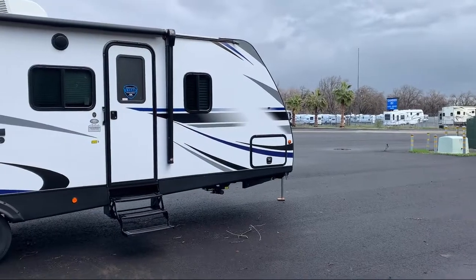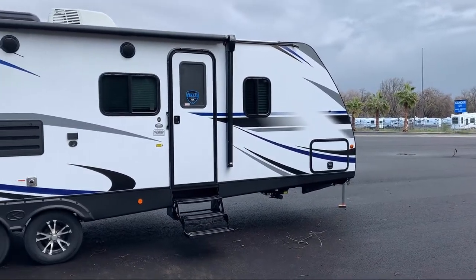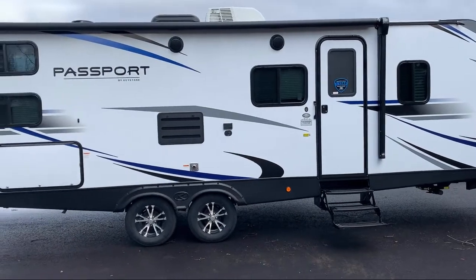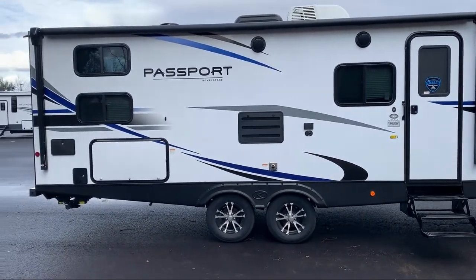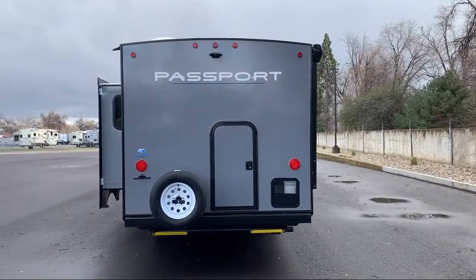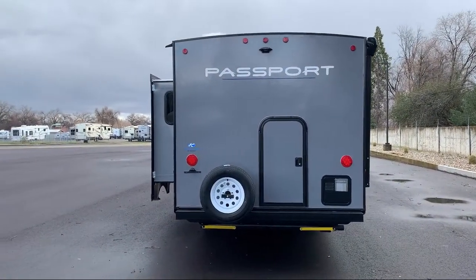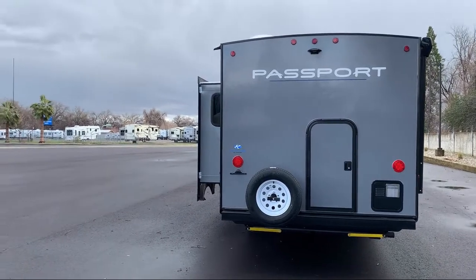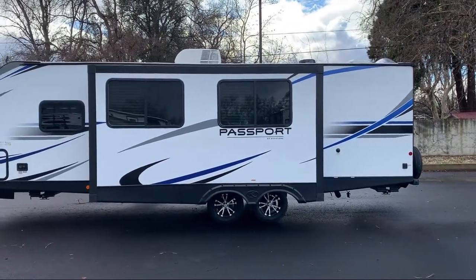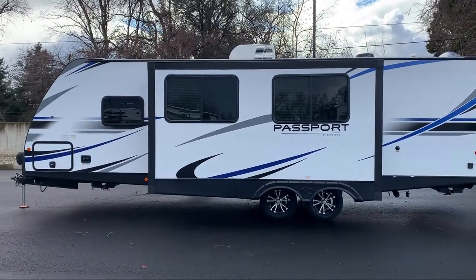This beautiful travel trailer comes equipped with a single slide, double kitchen sink, kitchen pantry, dinette slide, tri-fold sofa sleeper, rear bath, refrigerator, U-shaped dinette, outside kitchen refrigerator and two-burner cooktop, bathroom tub-shower combo, double wardrobes, double bed bunks, and sleeps up to 10 people.